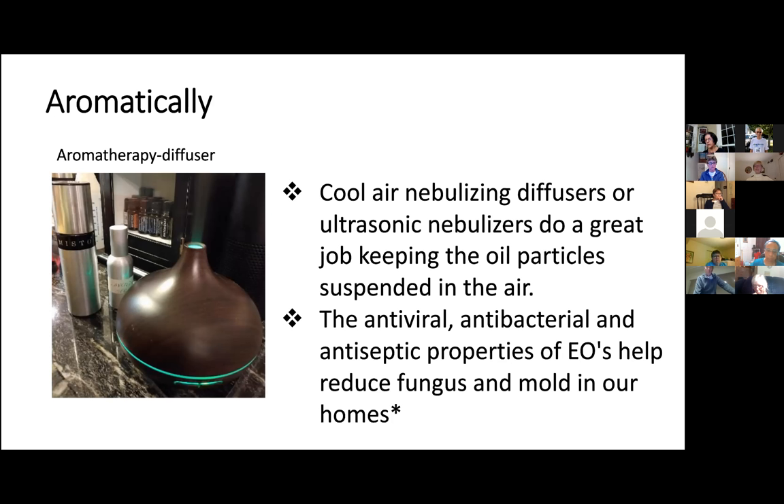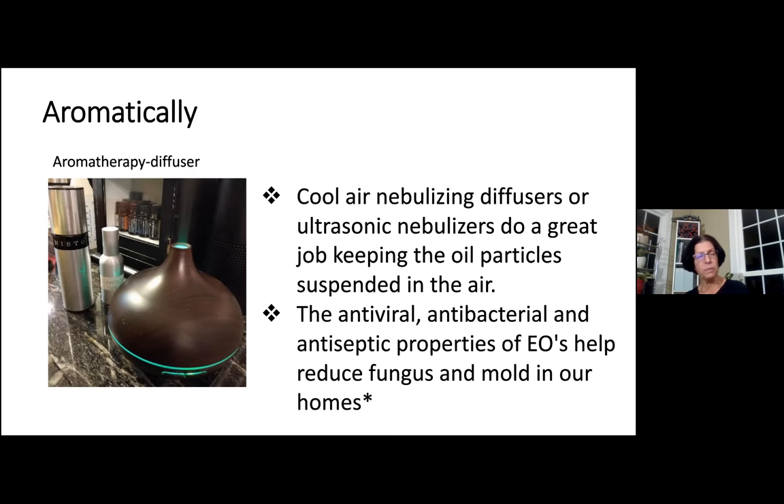Diffusers are available all over the internet in a wide range of prices. There are car diffusers and accessories that you can clip to your air vents. There's jewelry made out of diffuser beads, which are porous beads that you can saturate with an essential oil. And there are necklaces with pendants that open and contain a wool pad that you can saturate with your favorite essential oil.